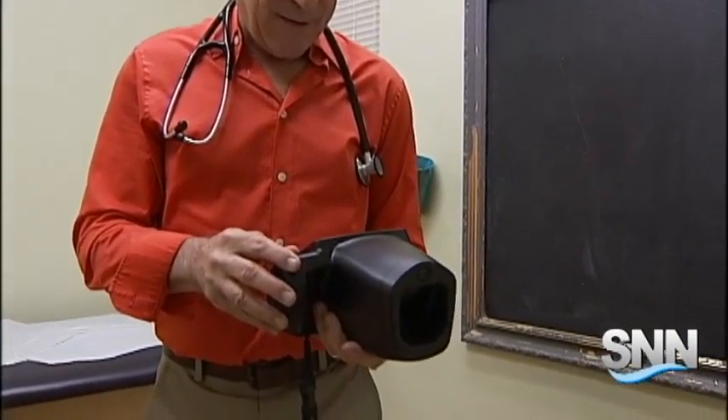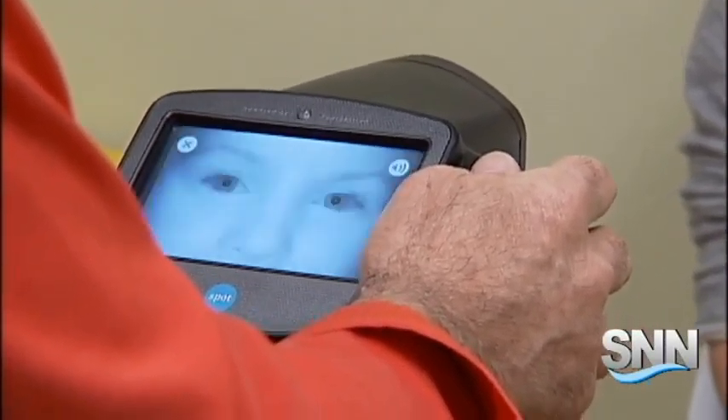Dr. Robert Weiss' newest tool in his pediatrician practice looks like a large camera. It's something that was made to be accurate, made to be technologically sophisticated, and yet user-friendly.